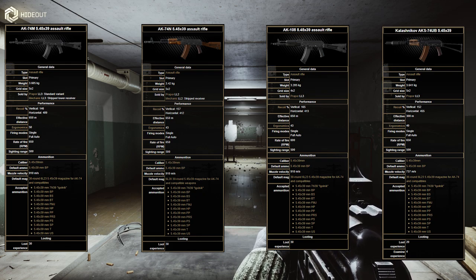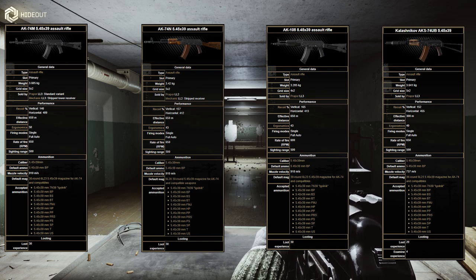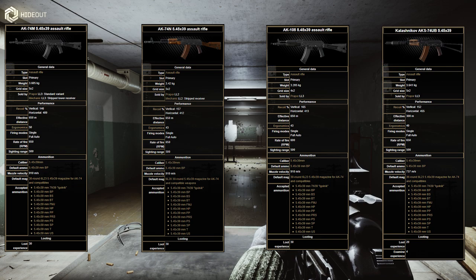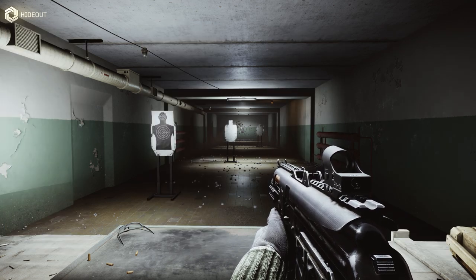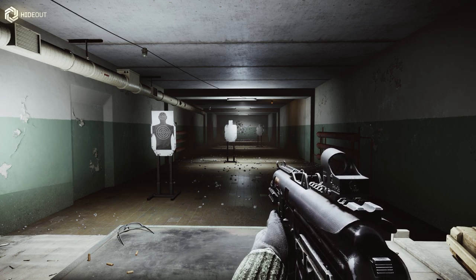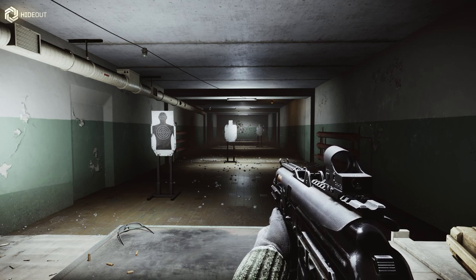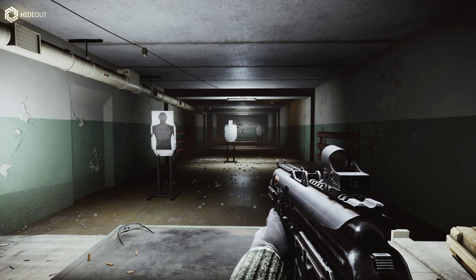We're going to be testing four variants: the AKS-74UB, which you can see right here, and then the AK-74M, AK-74N, and AK-105. The AK-105 is a really good AK variant that you can put some great attachments on and it's really compact. If you want a lot of attachment diversity, the AK-74N is probably your go-to weapon — it has some excellent attachments, even some new ones you may not find in older ergo or recoil builds.